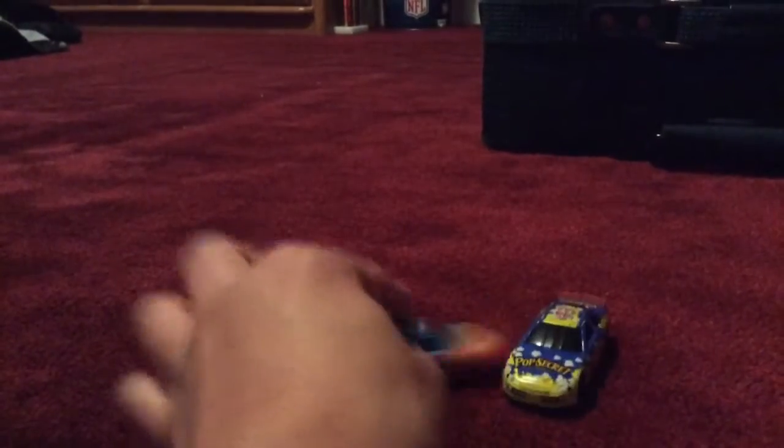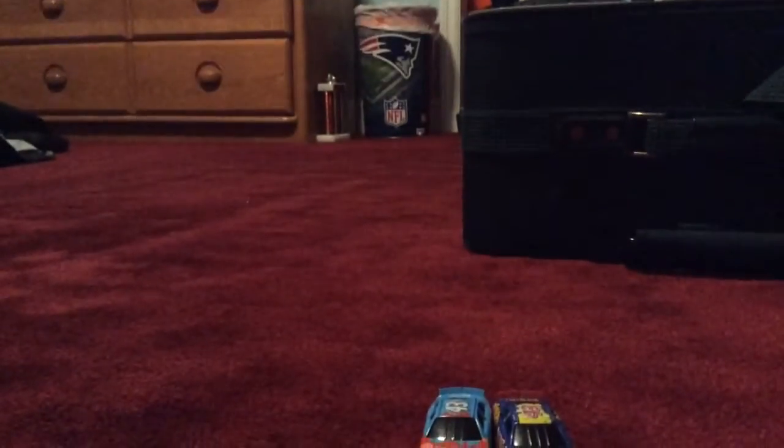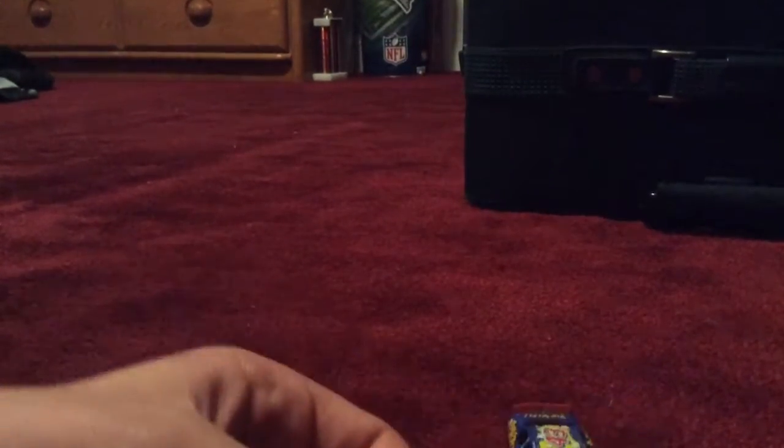They are both race cars, and of course they have the same back size. They're both the same cars, which I've had since my childhood. Of course they both have number 43 on them, and they have a lot of stickers on them. This one says Dodge — let me look at this one.